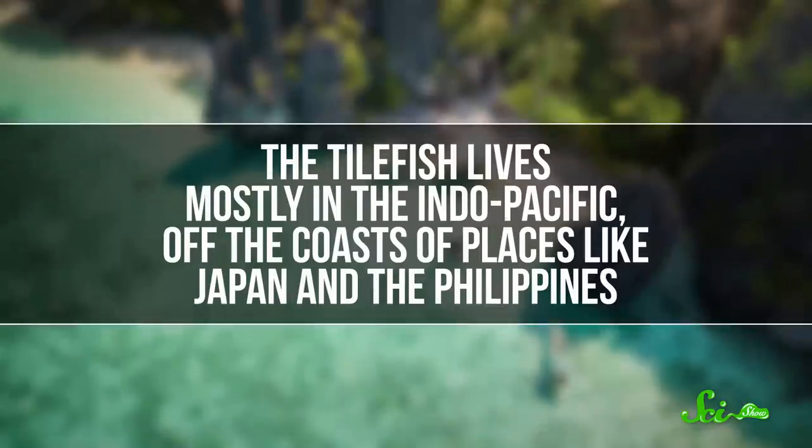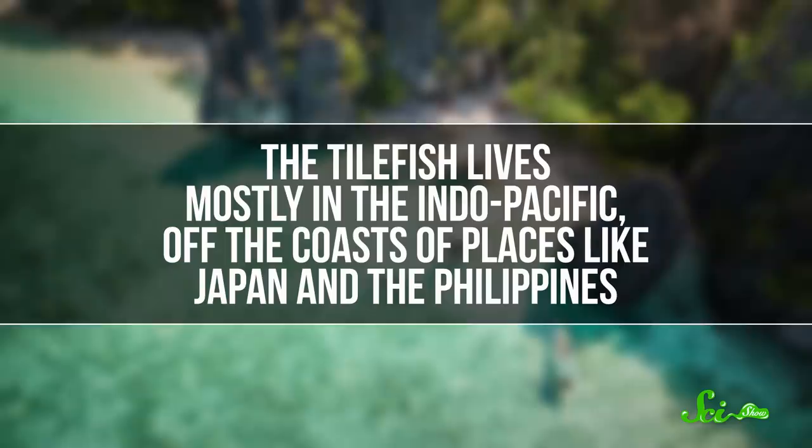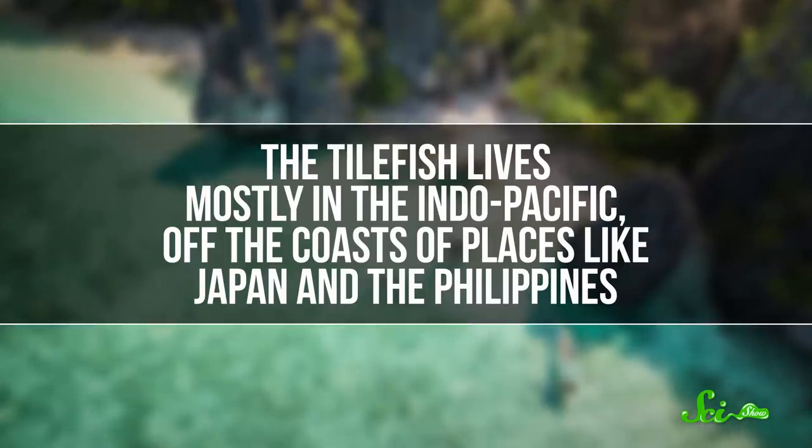There's no question that there's something special about this fish, but researchers have actually figured out just how it pulls this off, and it's truly not like any other animal. The tilefish lives mostly in the Indo-Pacific, off the coast of places like Japan and the Philippines, although these days it's also pretty popular in aquariums.